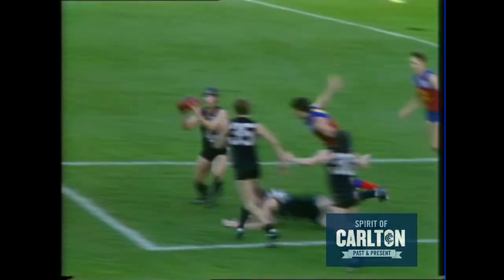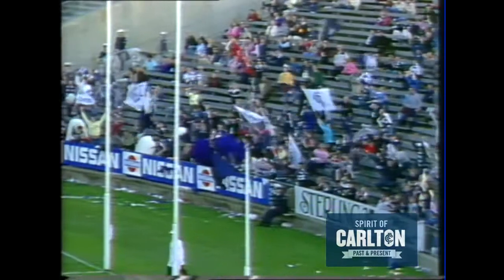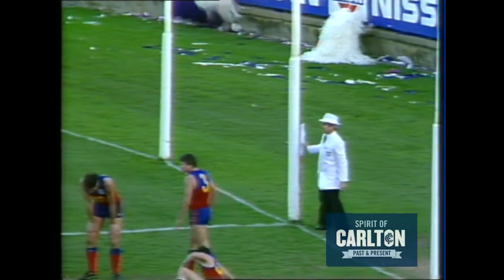Carlton coming forward, kicks long from behind. Paul Roos punches the ball. Leon Harris goes in. Here's a chance for Ashman — he's put it through. What a goal to the little Carlton champ.